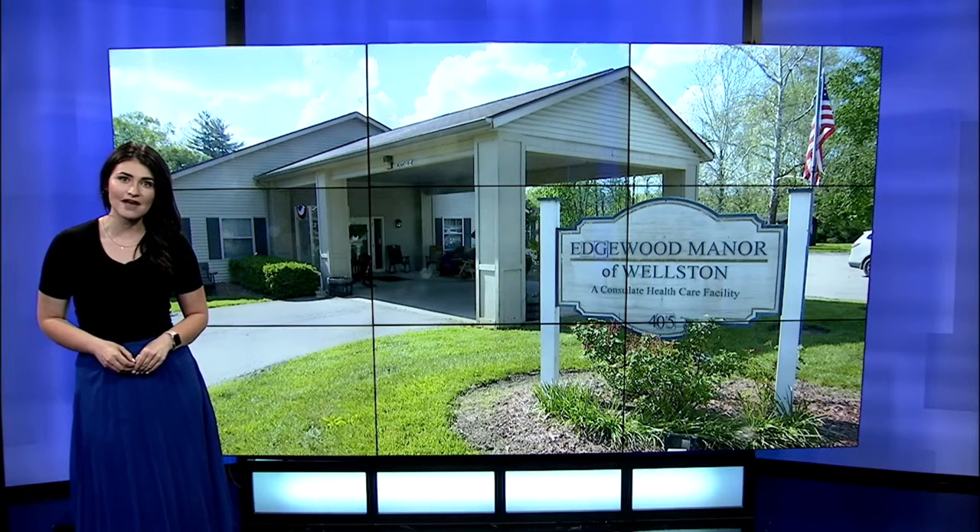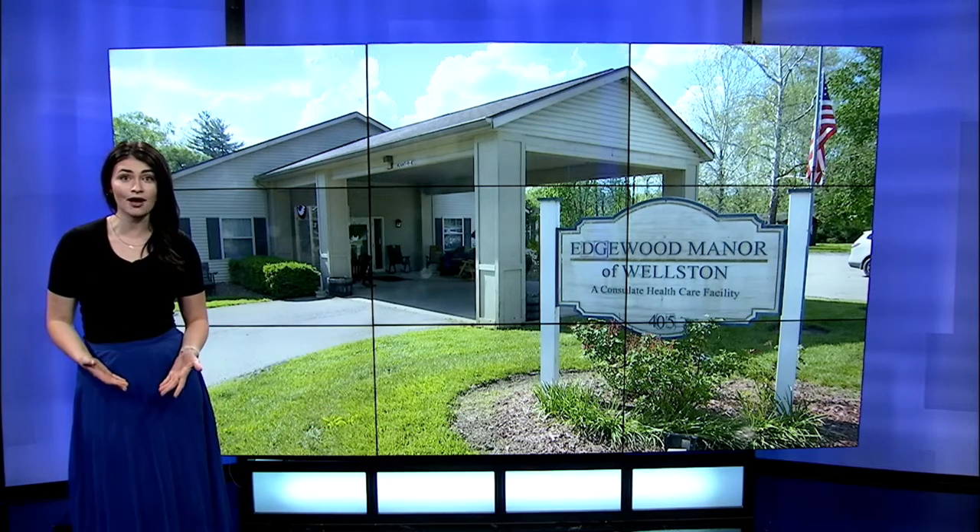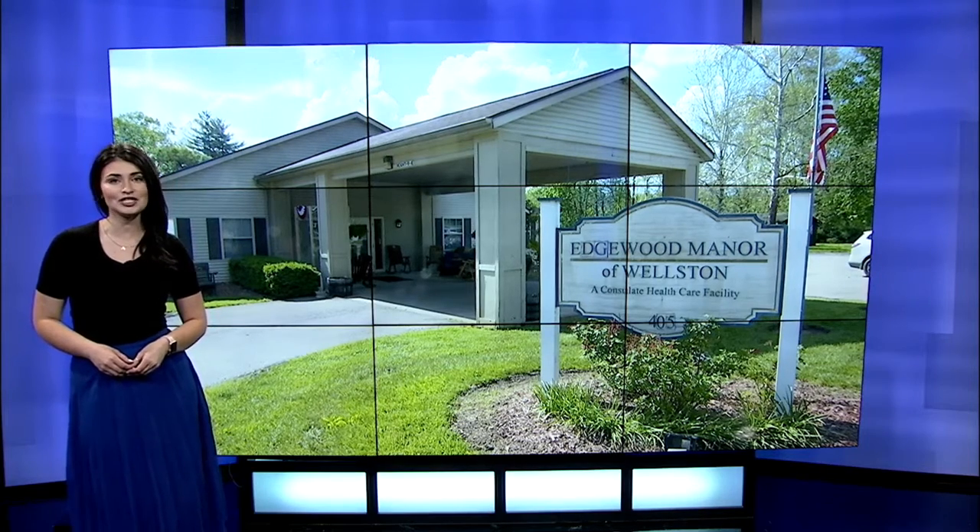As for the staff at Edgewood, they say they will keep the box up as long as social distancing must continue. Live in the studio, Lily Bradley, 13 News, working for you. And what a great idea.